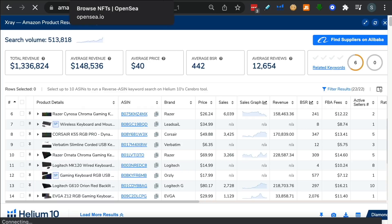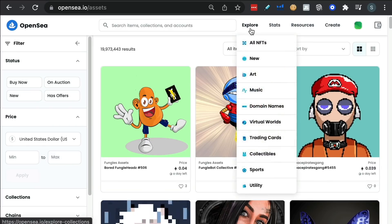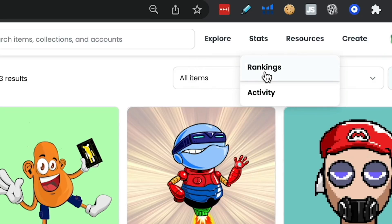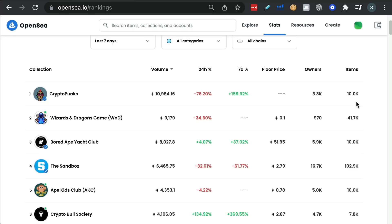In my opinion, it's a really, really good time to get into this because it's just so early. What you want to really focus on are the rankings — go after those collections that have a lot of volume, and I'll explain why in a minute. We'll get straight on to some strategies.